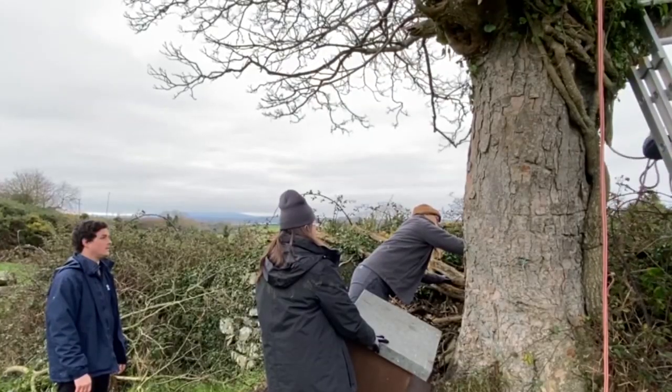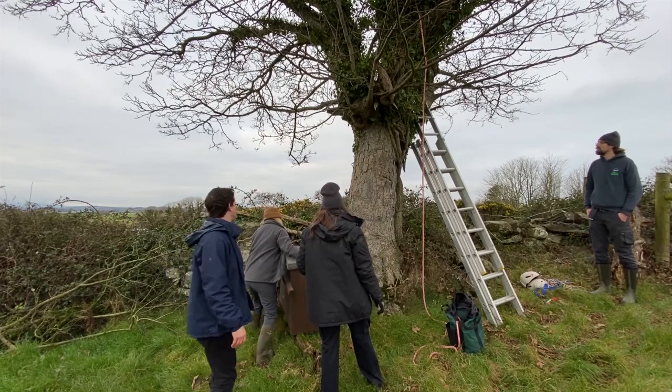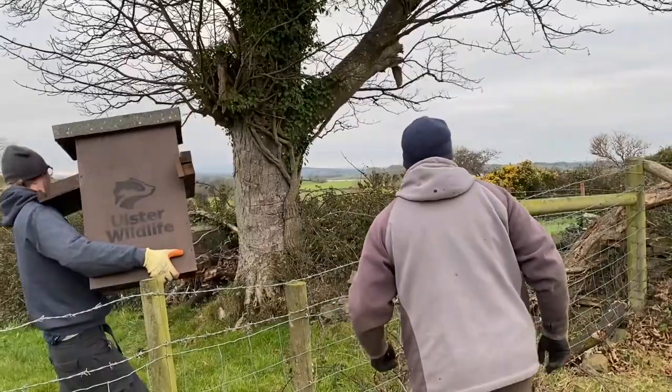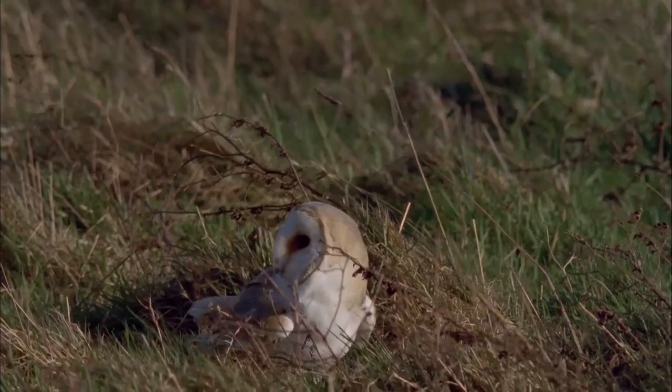Barn owls are usually site faithful to their boxes — if a bird has used it, it's more likely to come back and use it again the following year. When nearby barn owls are doing well, that next generation is going to need new territory to move into, and we're just making that as easy as possible to really help bring about the recovery of this iconic farmland bird.